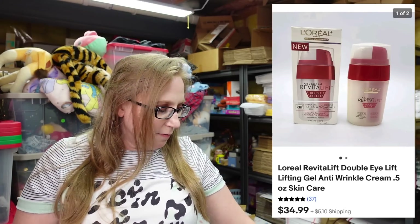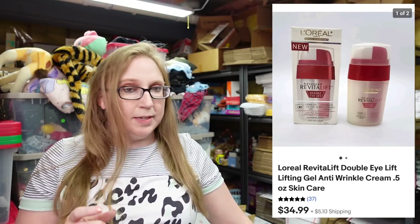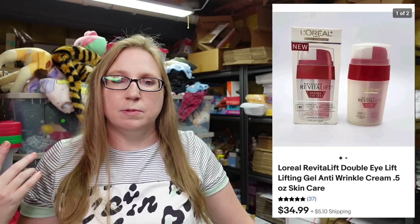Also from the same tray, I sold this L'Oreal Revitalift. Apparently they don't make this stuff anymore. So if you ever find it — especially if you go to sales where someone was an extreme couponer — sometimes you can find discontinued stuff at those types of sales. Anyway, that sold for a buy it now of $34.99.